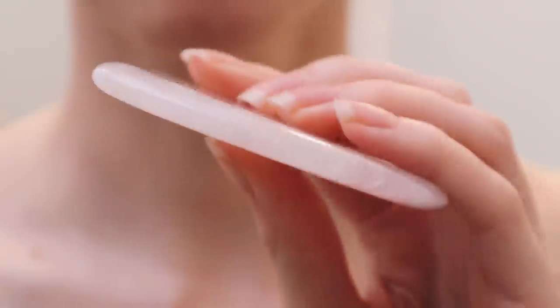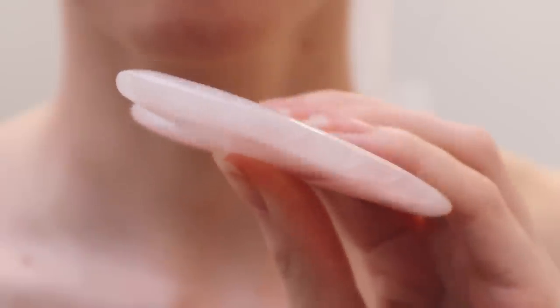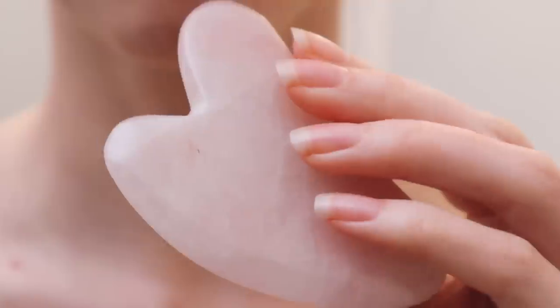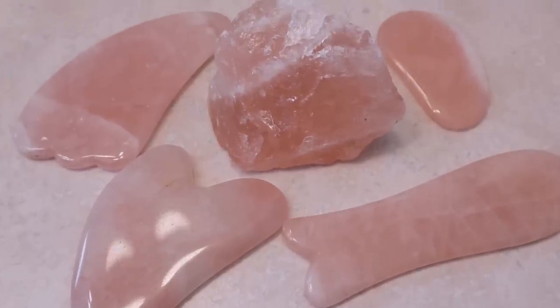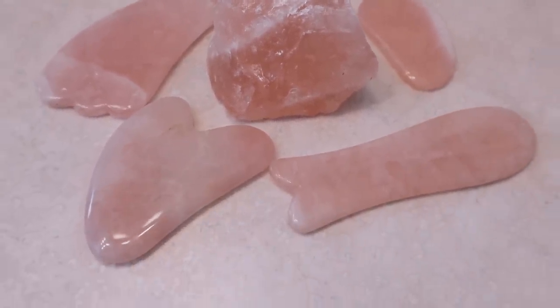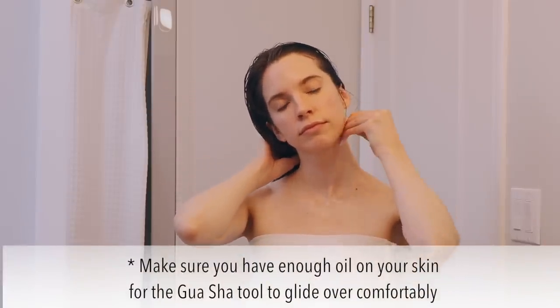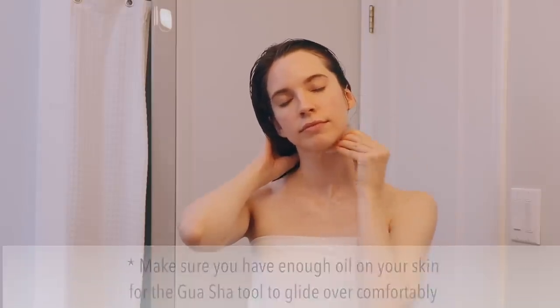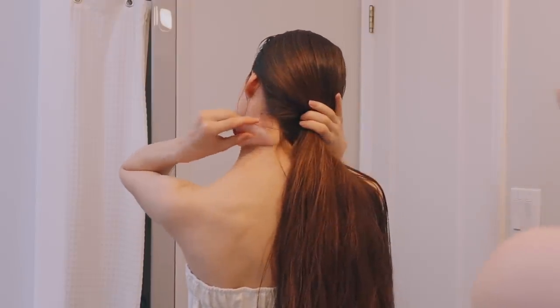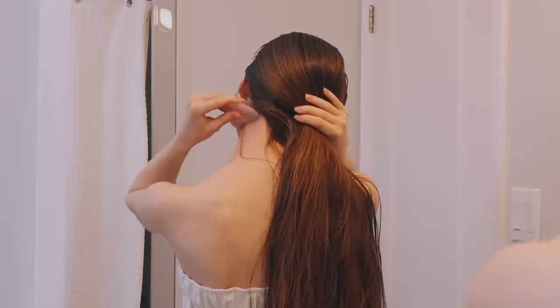I'm using a rose quartz gua sha tool today — it looks flat and I have a few different shapes. You can get them in jade and rose quartz, or some people even just use a ceramic spoon. I start by scraping my neck, gliding it along the skin around three to five times for each area. I also like to do around my shoulders and the back of my neck — just anywhere where I hold tension, I try to massage that out.